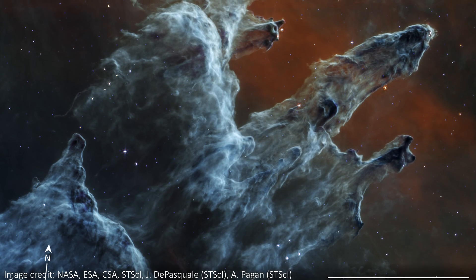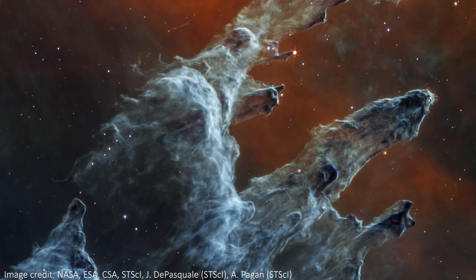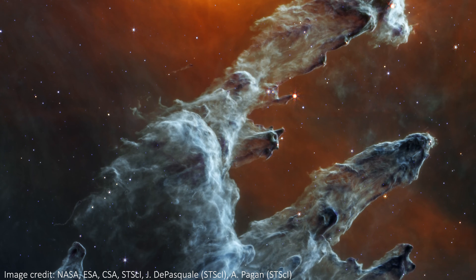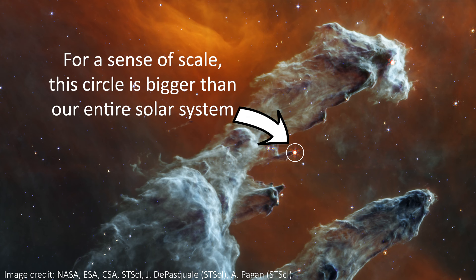In the background, we see the thick dust that surrounds the pillars. The densest areas are the grey ones, while the red regions near the top are cooler and more diffuse. Notice there are no background galaxies visible here like we normally get in JWST images, because the dust is so thick that none of the background light can make it through.